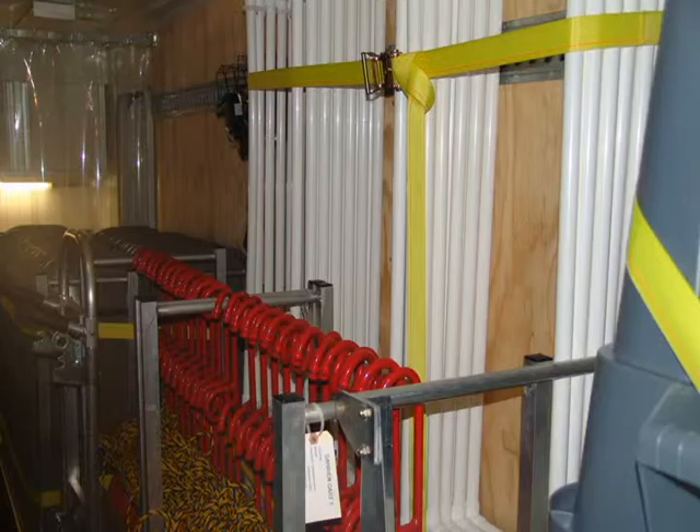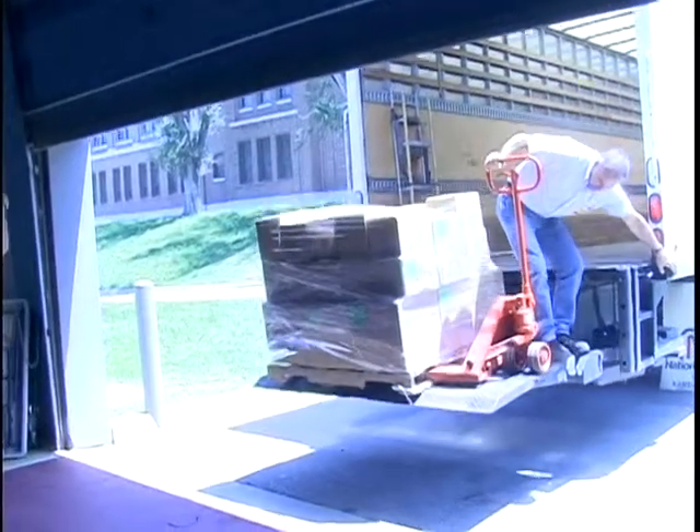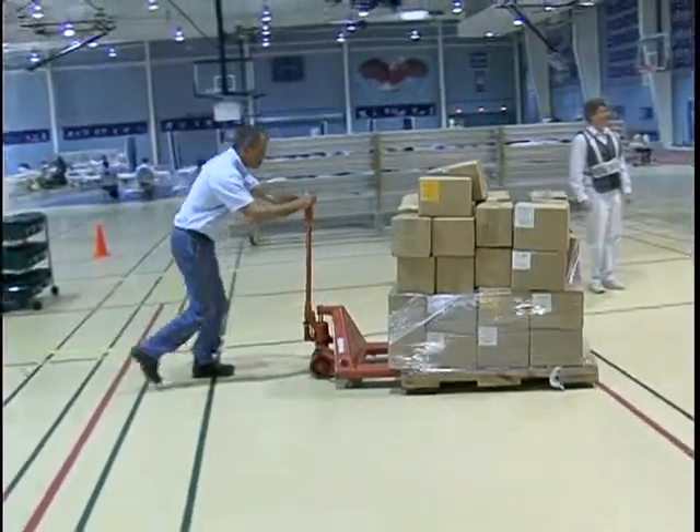The trailer includes just about everything needed to set up a clinic except for the actual vaccine or medicine, which would be shipped out either from the Strategic National Stockpile or more local medical warehouses when the emergency takes place.